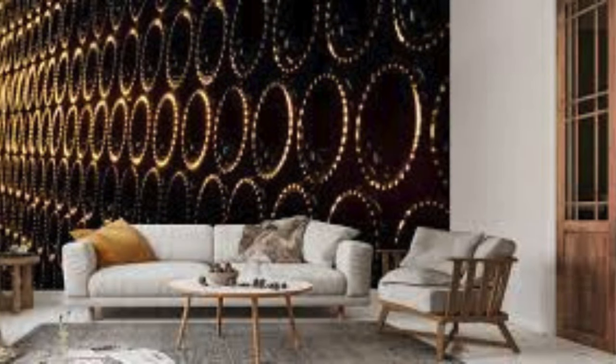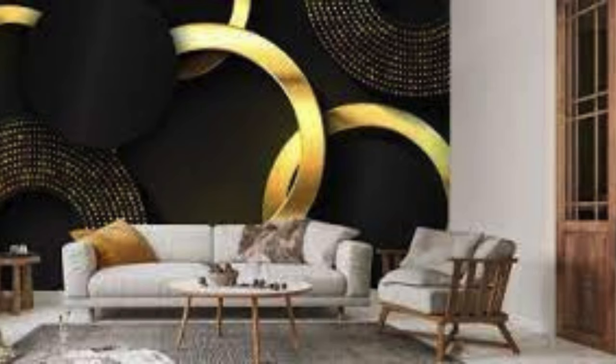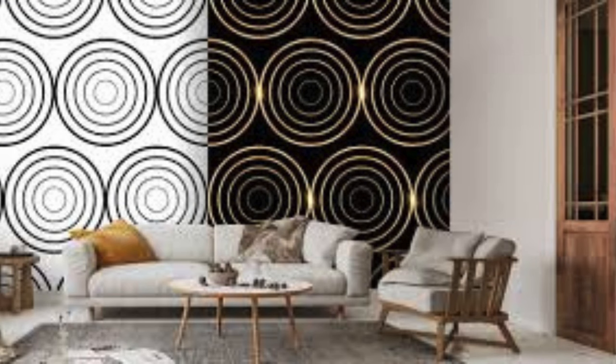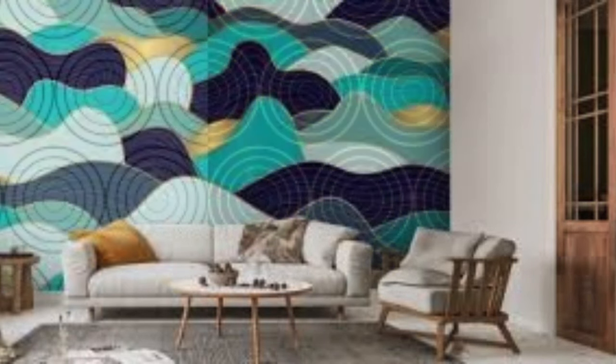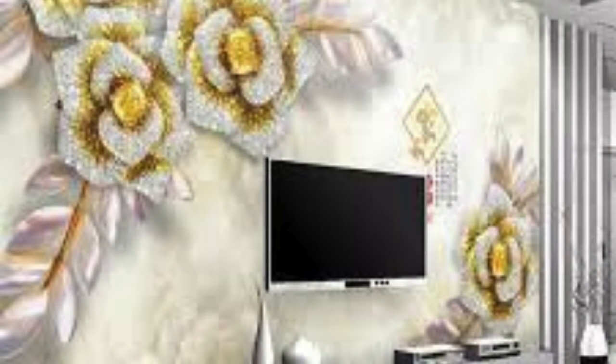Our collection spans a spectrum of styles, from classic to contemporary, ensuring that you'll find the perfect metallic wallpaper to complement your unique vision for interior design. Elevate your home or office with the understated glamour of metallic wallpapers, where every glance becomes a visual delight and every room a testament to your refined sense of style. Embrace the avant-garde with our metallic wallpaper collection, where innovation meets elegance in every roll.